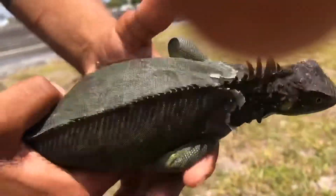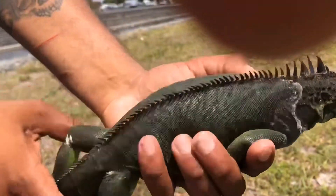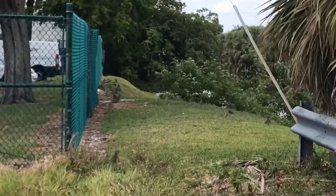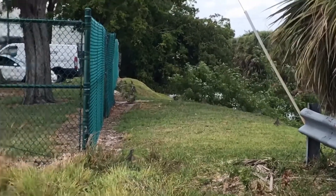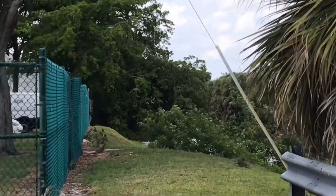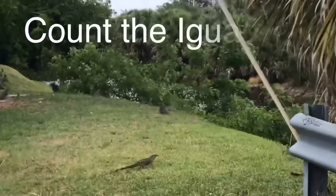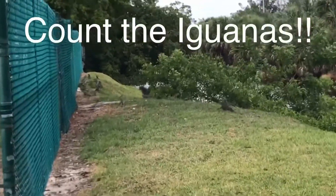He's shedding right now. When he sheds and gets his new skin, I have a feeling he's going to be a really beautiful iguana. The insane amount of iguanas congregating on this side of the land — this is absolutely ridiculous. Oh my gosh, I can't even count them all — there are so many iguanas here.